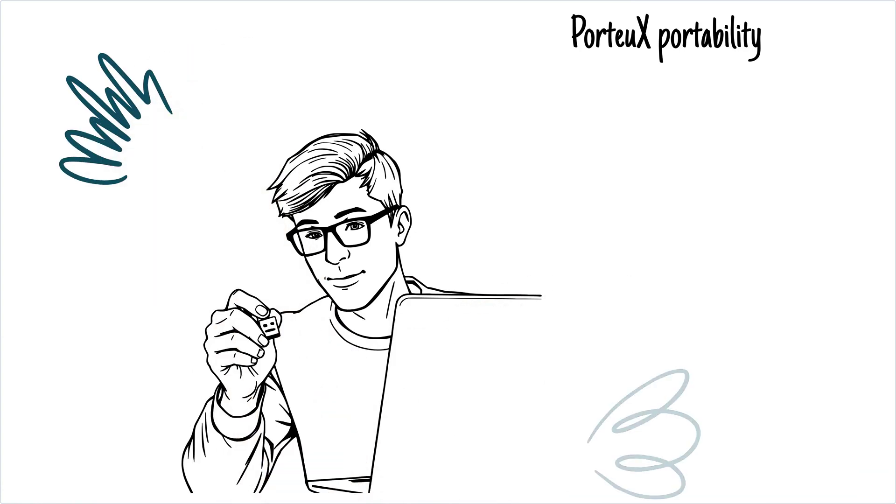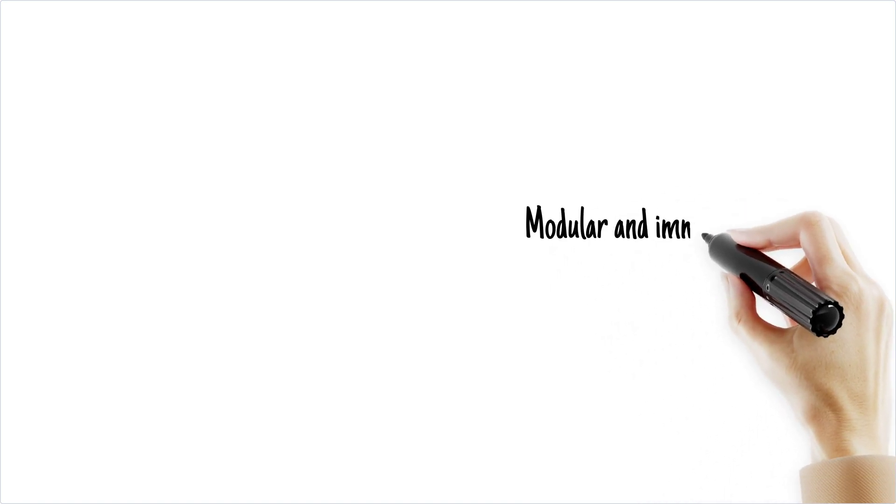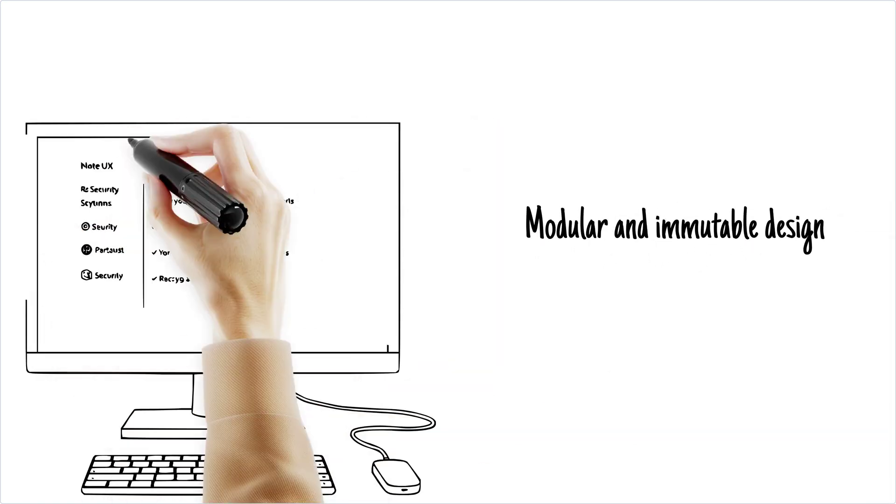Portiux is designed to be portable — you can carry it on a USB stick and boot it anywhere. It's also modular and immutable, meaning you can customize it to your heart's content while keeping it secure.